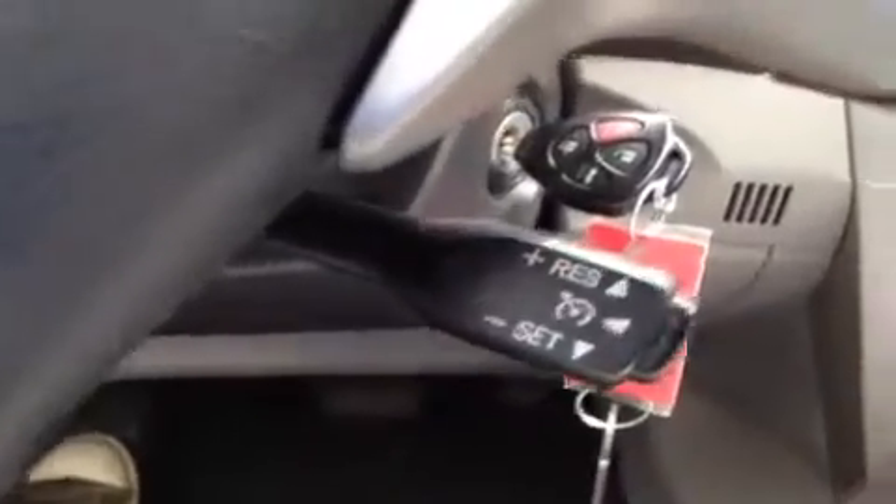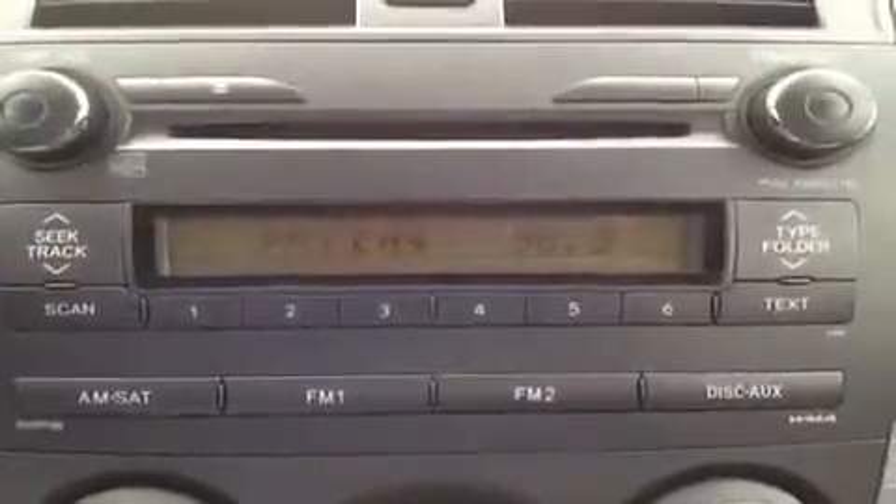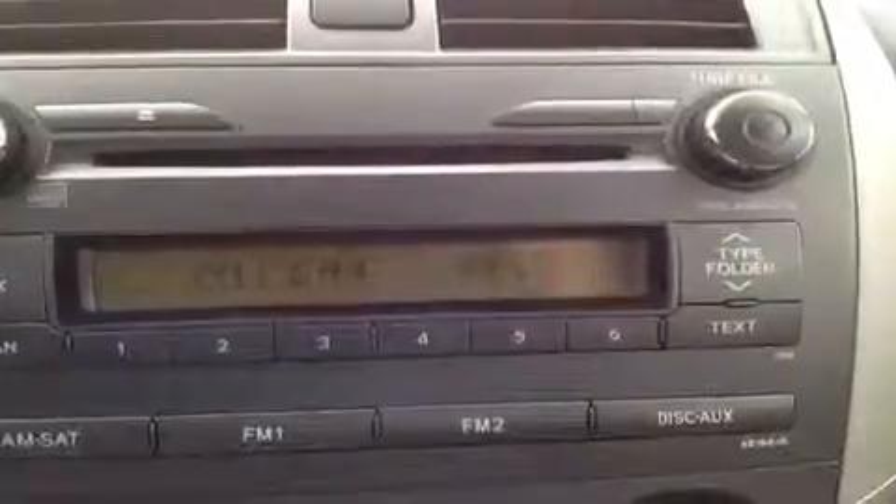Bringing you on around, back here on the stalk we have the cruise control. Over here we have the AM/FM radio. It also has a CD player which is MP3 compatible.